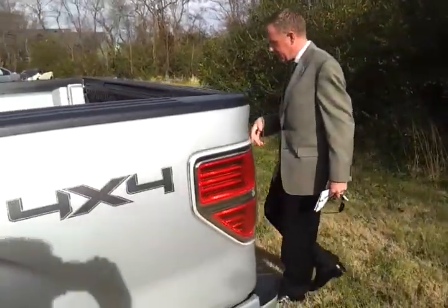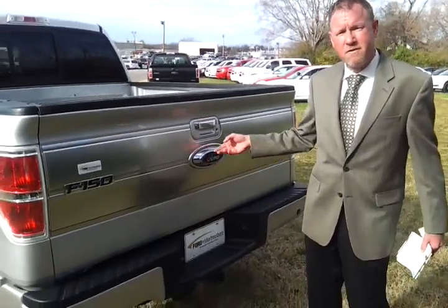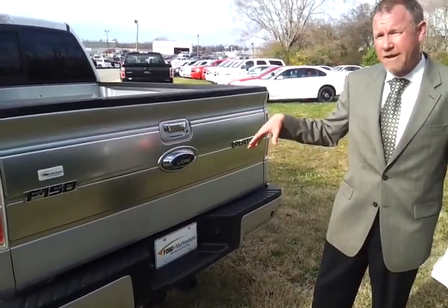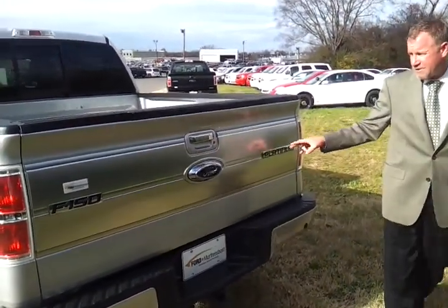Coming around the back, you've got your tow package with the reverse-sensing rear bumper, rear-view camera, and the full Sony navigation package that comes up on the full screen. There's also a lockable tailgate with gorgeous platinum accents.